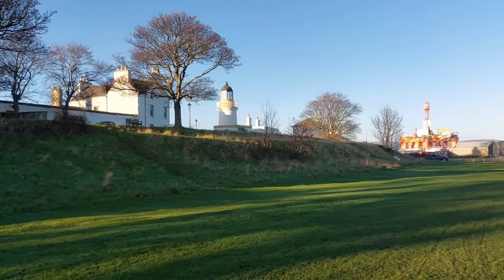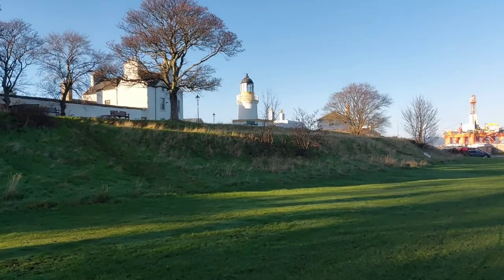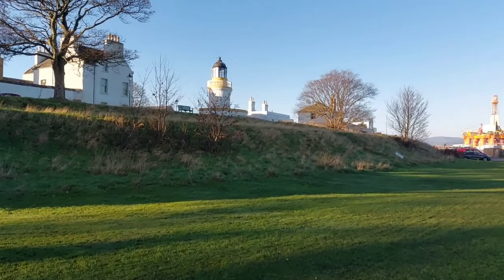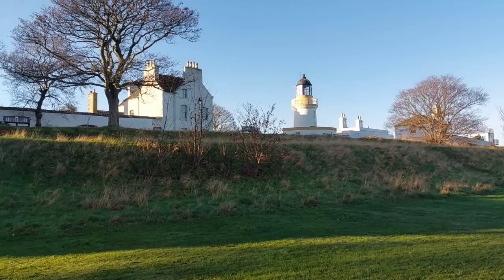Now you can see just on the hill there the lighthouse. Now if you like lighthouses, we've got two good ones on the Black Isle — we've got this one at Cromarty, and we've got one down near Fortrose at Chanonry Point. And they are really well looked after. We'll try and get a bit closer to that if we can.